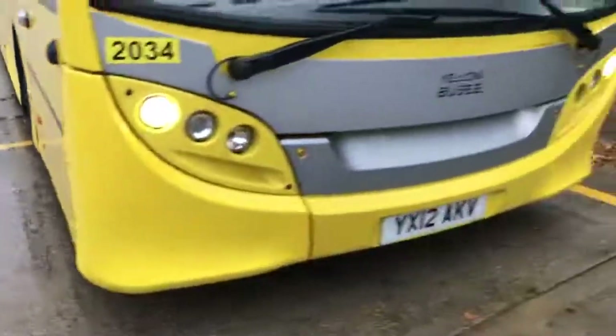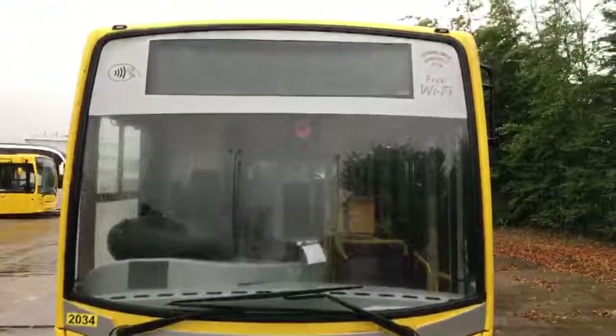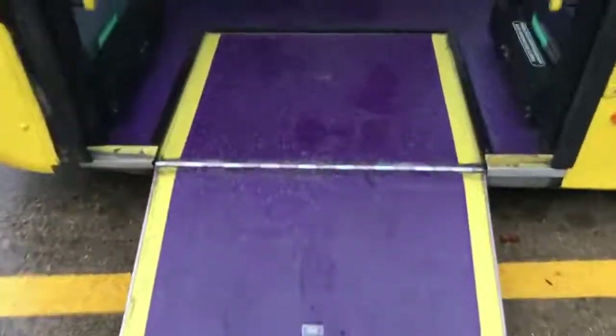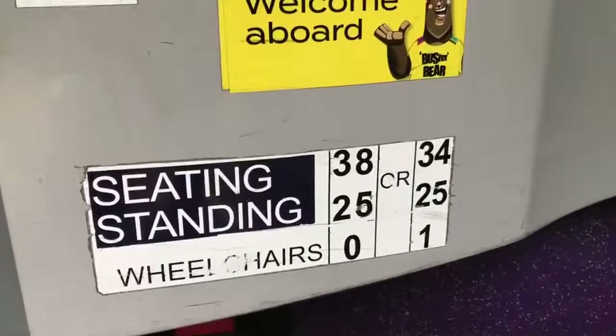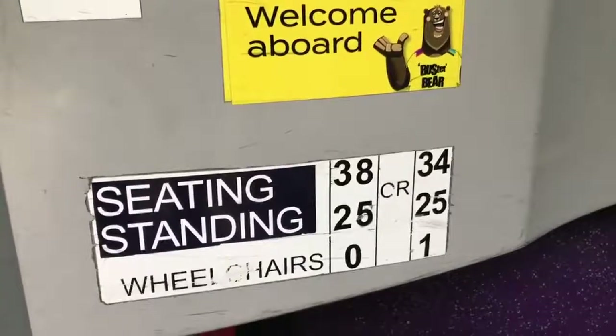Back round to the front bumper corners, which look okay. Moving to the rear, there's a manual fold-out ramp at the front. Passenger capacity: 38 seats and 25 standees, reducing to 34 seated and 25 standees when the one wheelchair passenger position is in use.